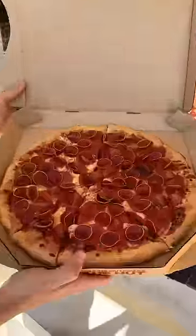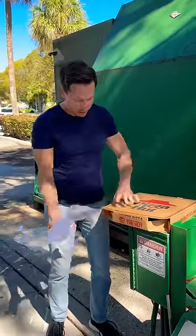I've been seeing a lot of commercials for this new Pizza Hut Hot Honey Pepperoni Pizza. Let's check this thing out.